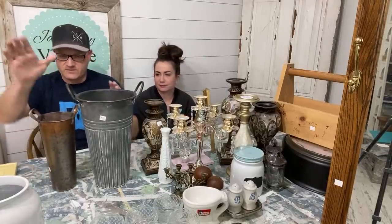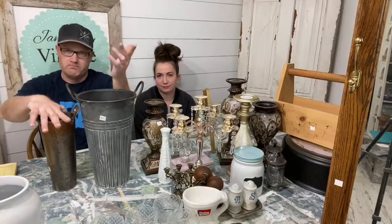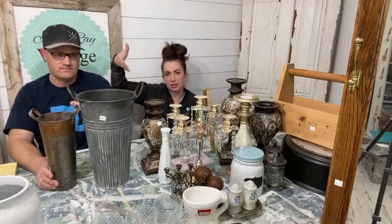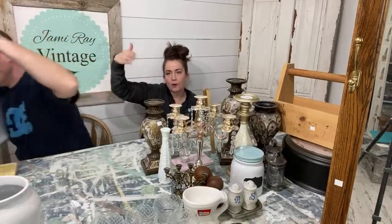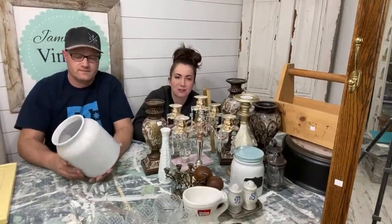Look at the size difference here — this was $2 and this was $2 at a different thrift store, but there was only one of them. I feel like they have a cheat sheet: all buckets with handles, two bucks, from this size to this size. It was the same chain of thrift stores. They get a lot of random stuff and the people pricing it don't really know exactly what it should be.